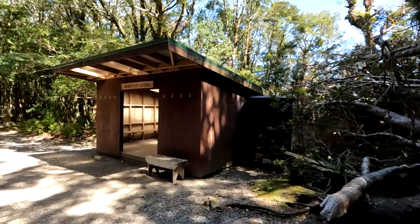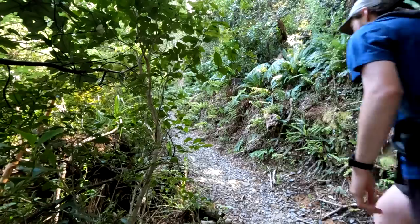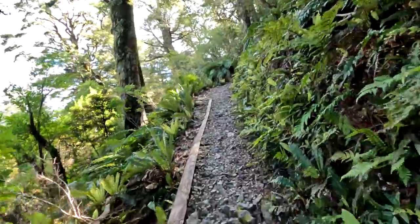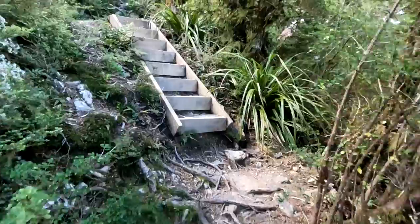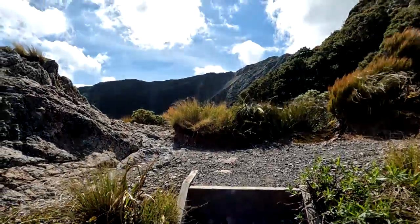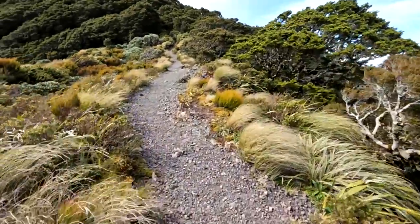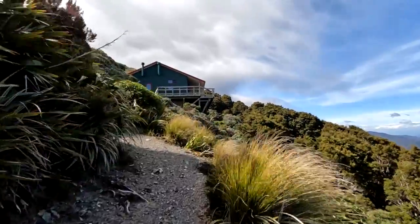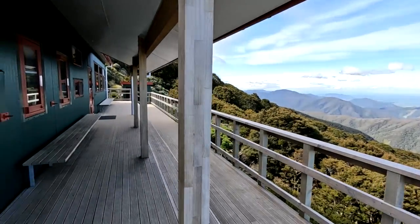Make sure you take a good long break here because you'll need it to prepare for the last push to the hut. Over the final two kilometres the track brutally climbs almost 500 metres with steps, rocks, tree roots and more steps before emerging above the tree line onto the exposed ridge top, which can also get extremely windy. And then after one last push you'll be able to take shelter from the wind and admire the incredible views as you finally arrive at Powell Hut.